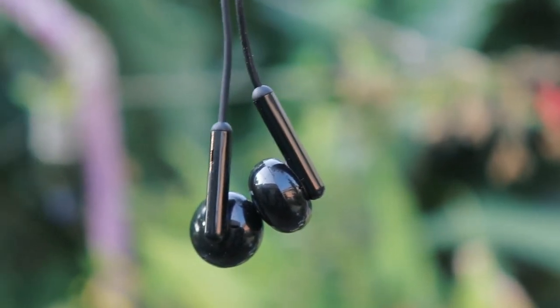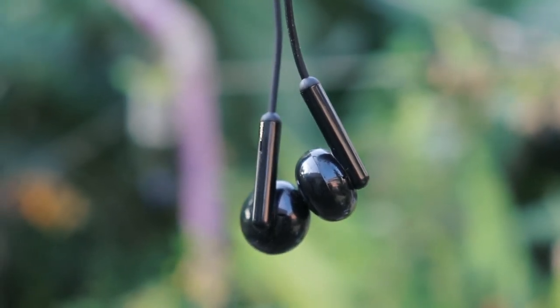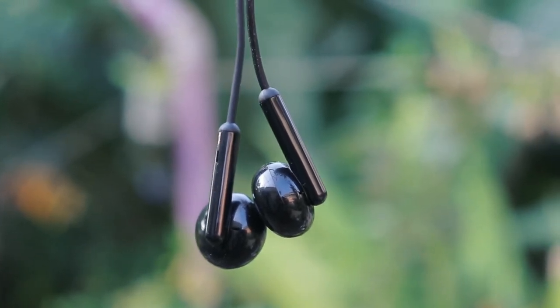A few things to remember: some users found the Realme design to be uncomfortable and it causes discomfort to the ear. It feels fine for me even during longer usage, but make sure this type of design fits in your ear before you buy the earphone.